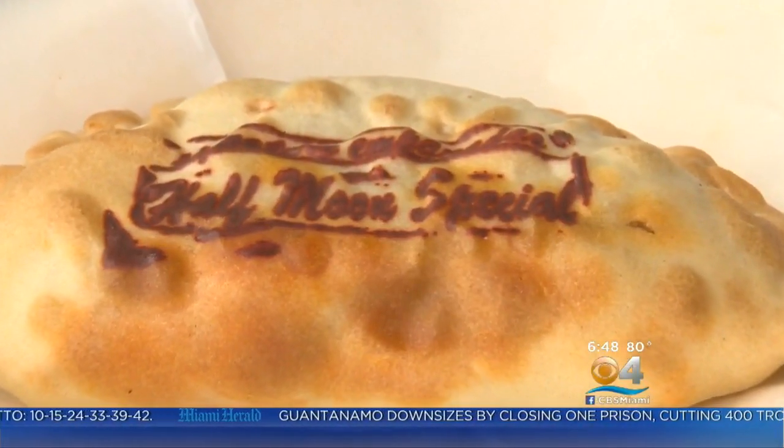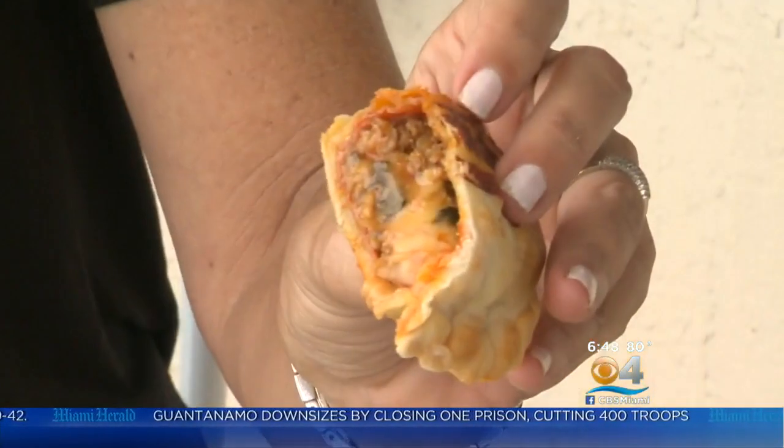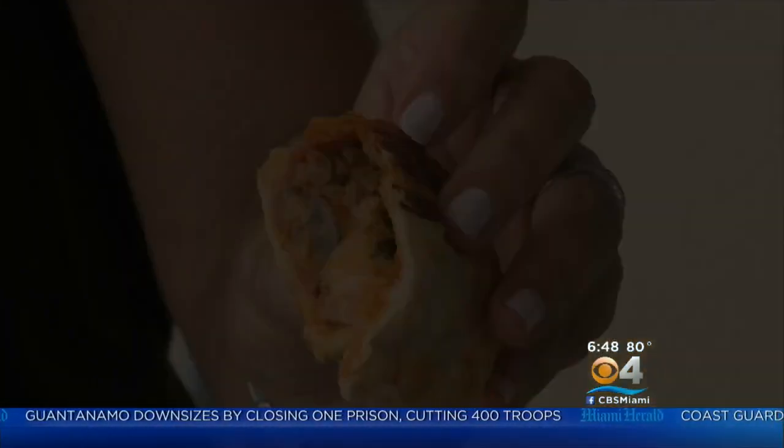Next is the half-moon special: ground beef, mozzarella, pinto beans, olives, pepperoni, and hot sauce. The ground beef is super tender and it's got a little kick in it, which I like.